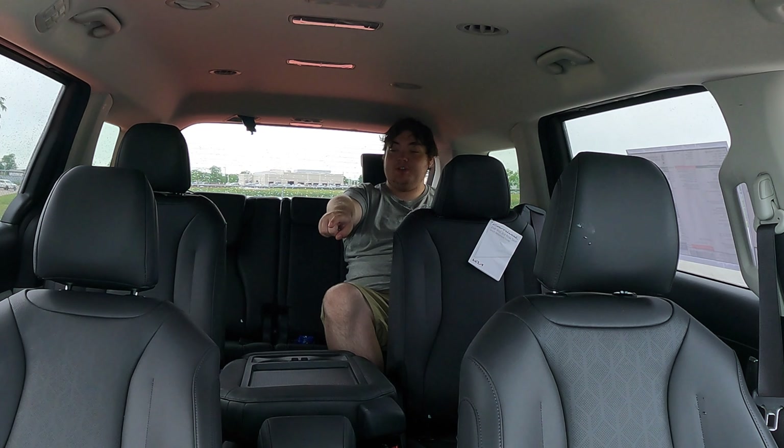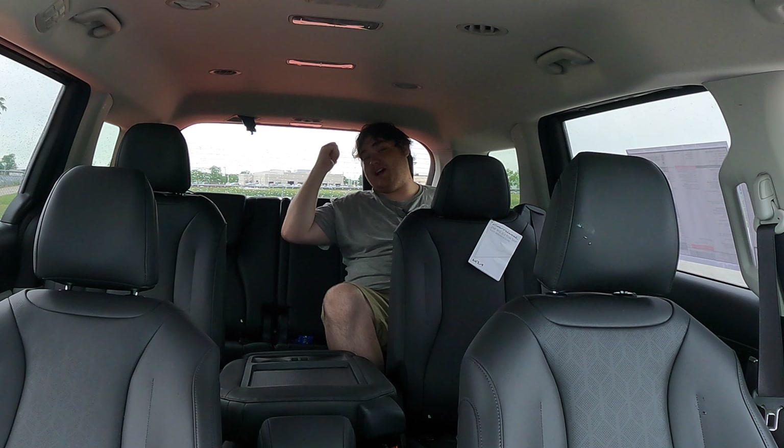With eight different seats, that is absolutely awesome. One thing I forgot to mention is that there are also USB chargers in the sides of the front seats for the second row, which is very nice. Let's hop behind and take a look at the tailgate and cargo space.